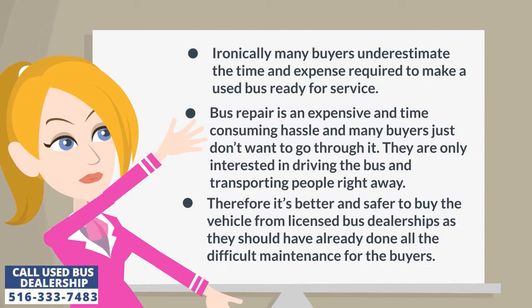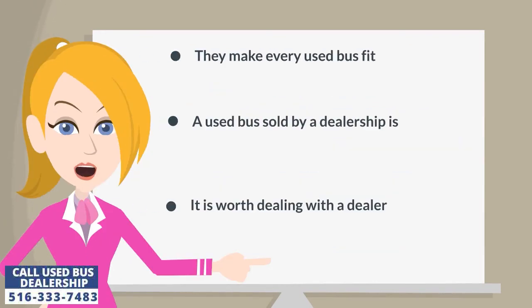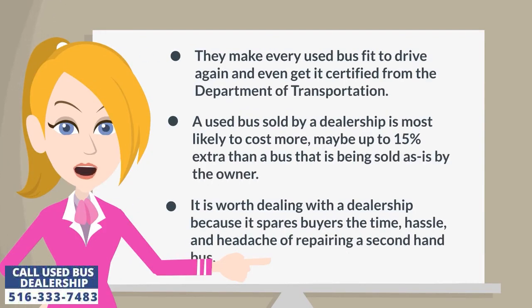Therefore, it's better and safer to buy the vehicle from licensed bus dealerships as they should have already done all the difficult maintenance for the buyers. They make every used bus fit to drive again and even get it certified from the Department of Transportation. A used bus sold by a dealership is most likely to cost more, maybe up to 15% extra than a bus that is being sold as-is by the owner.